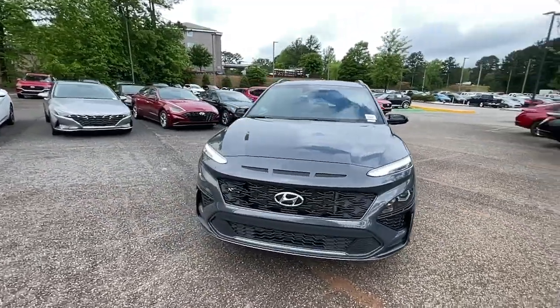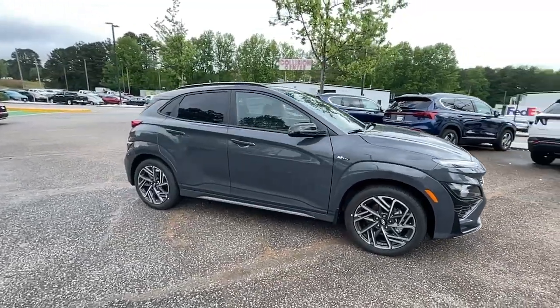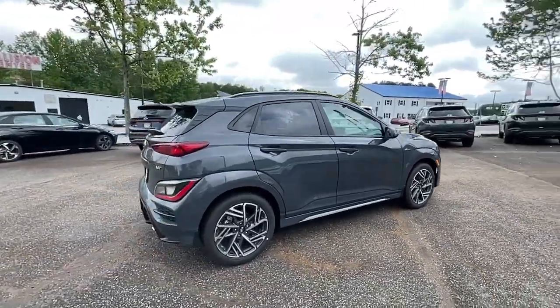Can you see yourself in the 2023 Hyundai Kona? Infuse every drive with a fresh sense of fun in this spirited and tech-savvy Kona.